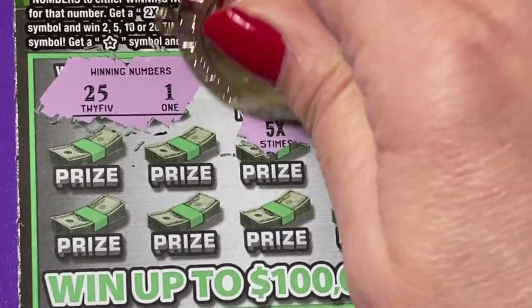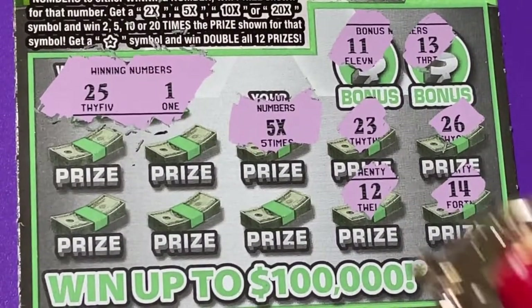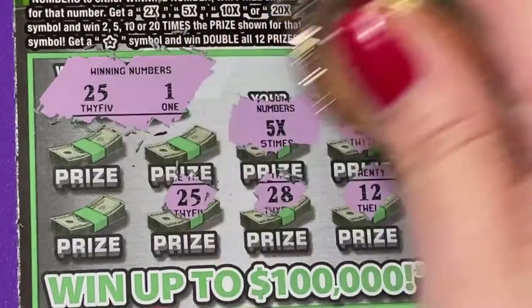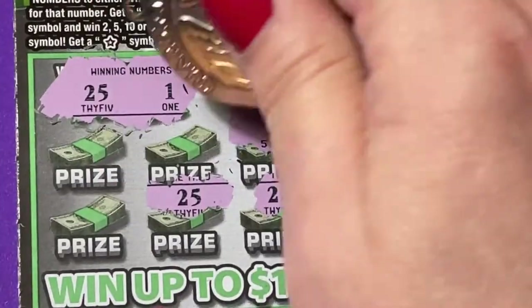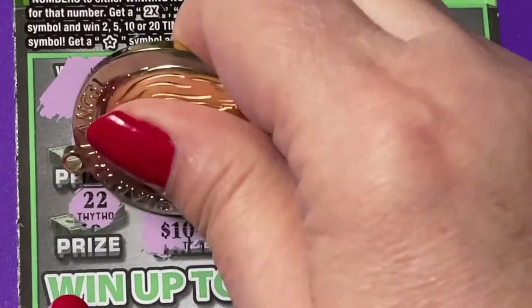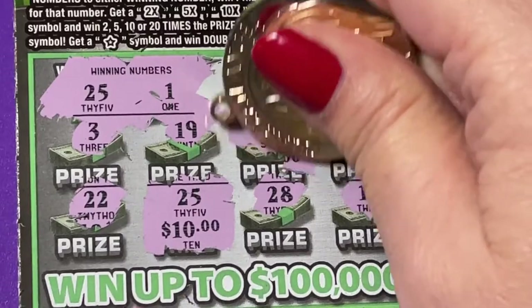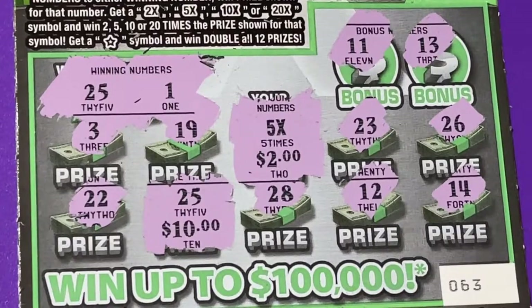Oh, we got five times — seems kind of small, but it's there. Can you see it? So it's a winning ticket, thank goodness. Oh, we got another number — 25! And that is it. So we'll scratch the 25 for $10. Wow, that's nice. This is a two-dollar ticket and the five times two is ten, so it's a $20 bammer!